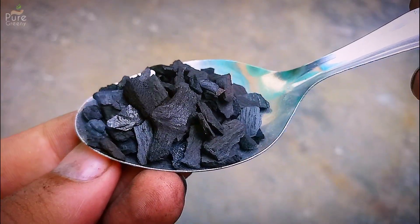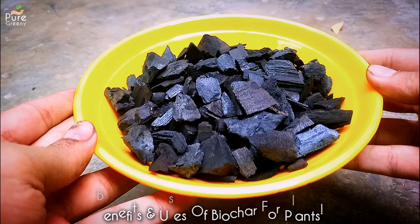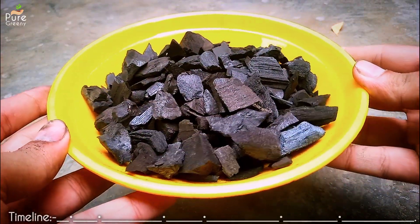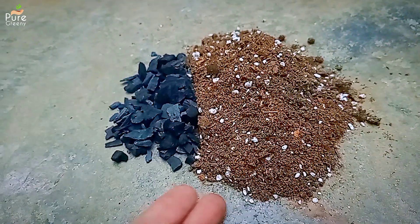Biochar can be a very useful thing in your whole gardening journey because it has many superpowers that can help our plants. In this video we will discuss all about biochar, its benefits, uses for plants, its side effects and much more.